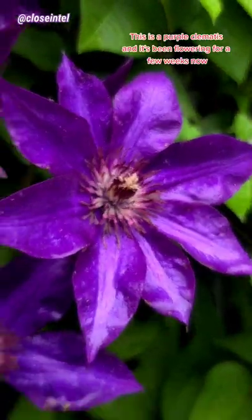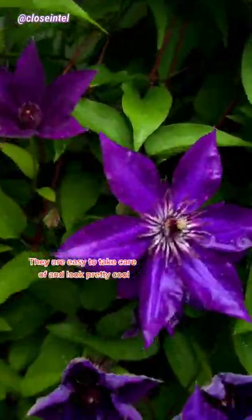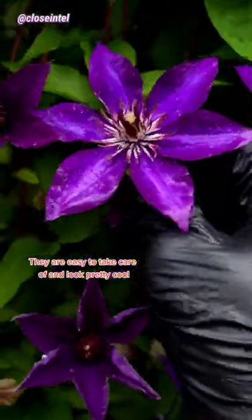This is a purple clematis, and it's been flowering for a few weeks now. They are easy to take care of and look pretty cool.